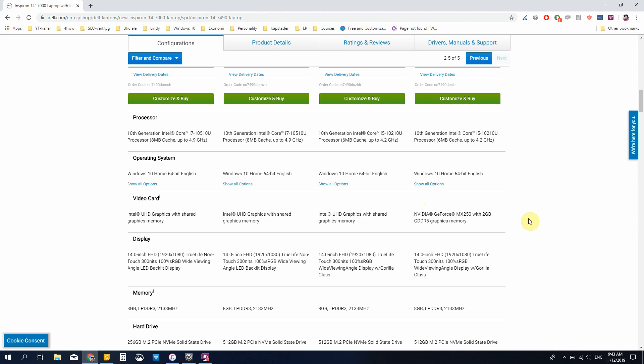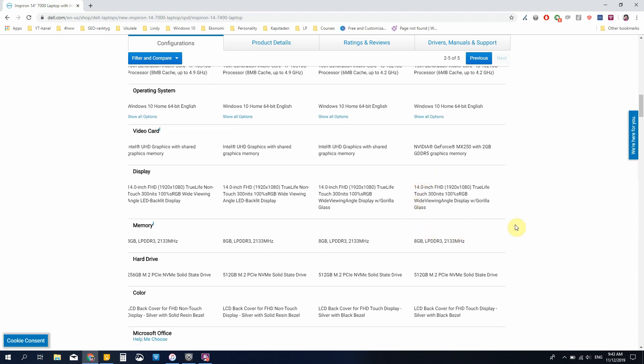All models have the 14-inch touch display with 300 nits and 100% sRGB. This is probably a glossy display, but it doesn't say, so it's hard to know. One of the things I really like with my Dell Inspiron 15 7000 is that it has a matte display that works very well when you're using it outside. So let's click over to the last model in the list — the fifth model — which I think is the most interesting one.